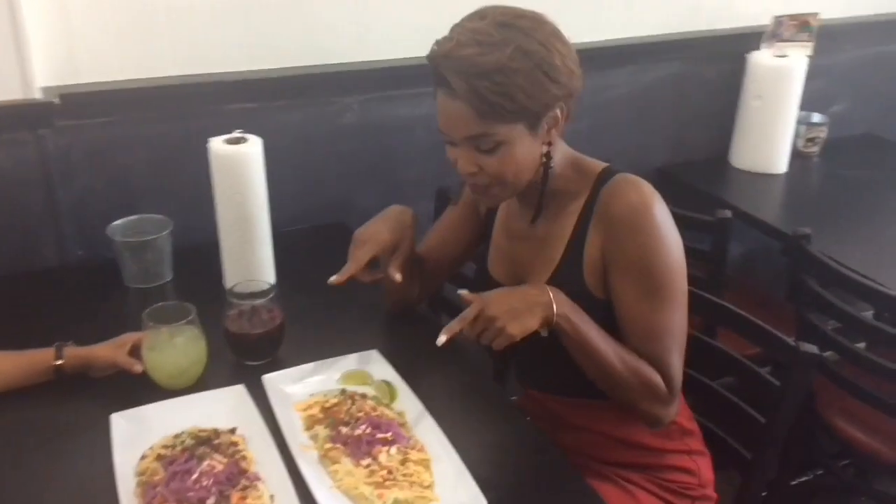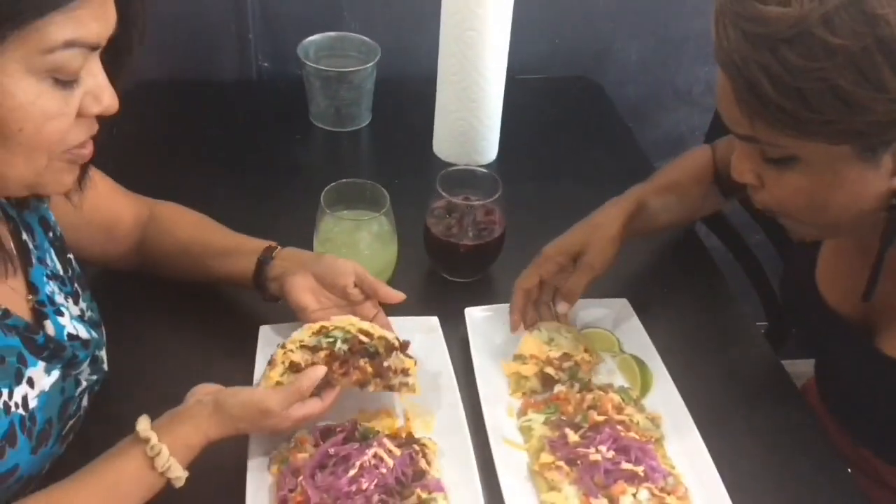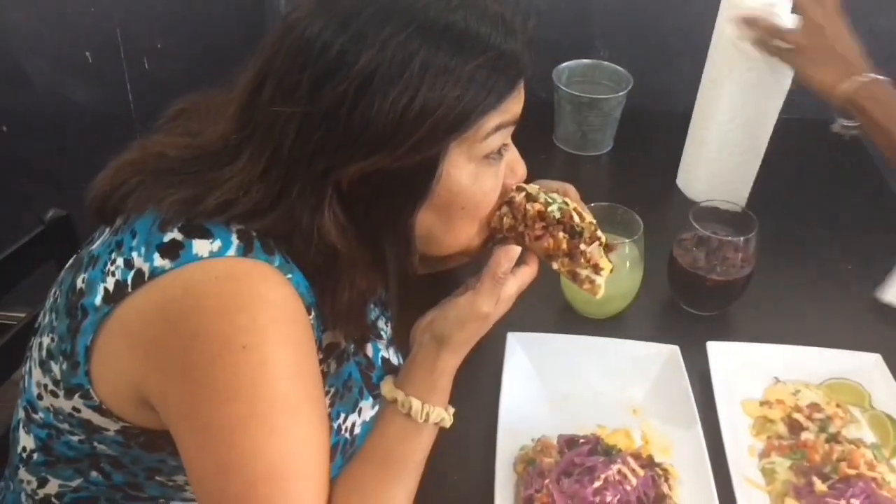Guess what I've got? The huarache flatbread! I am so ready to eat. This is like giving me food — you want to see a smile on my face, give me food. Mmm, this is delicious. I can't forget it's good.